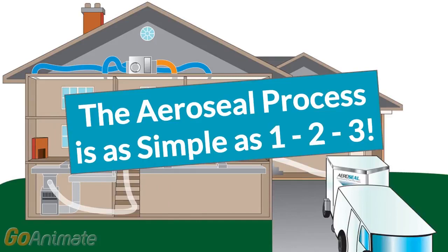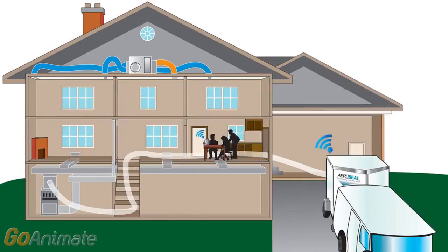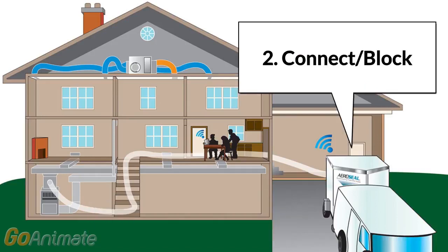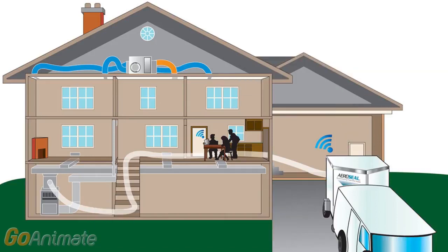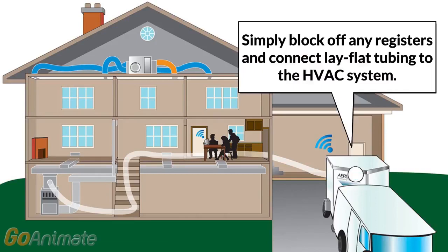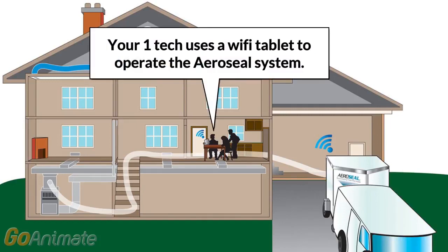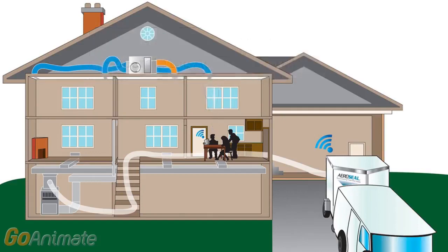The Aeroseal process is as simple as 1, 2, 3. Step 1: pull up to your customer's home. Step 2: connect the Aeroseal system and apply blocking — simply block off any registers and connect lay-flat tubing to the HVAC system. Step 3: start sealing the ductwork. Your one tech uses a Wi-Fi tablet to operate the Aeroseal system, which does the actual sealing for you.